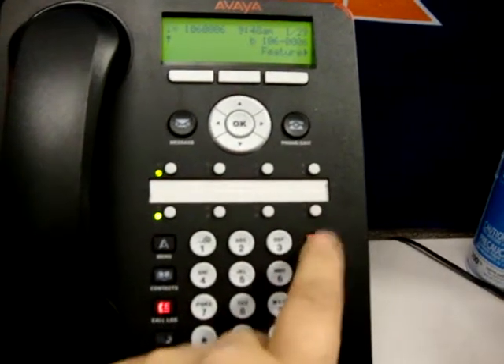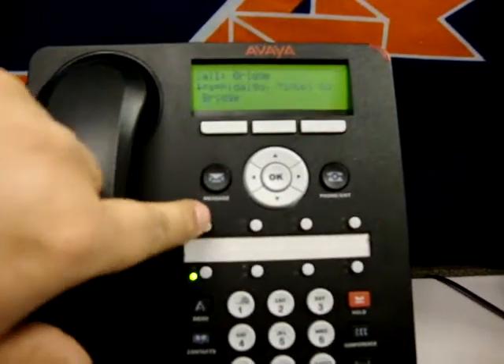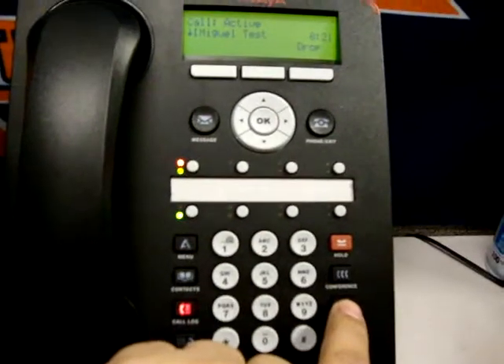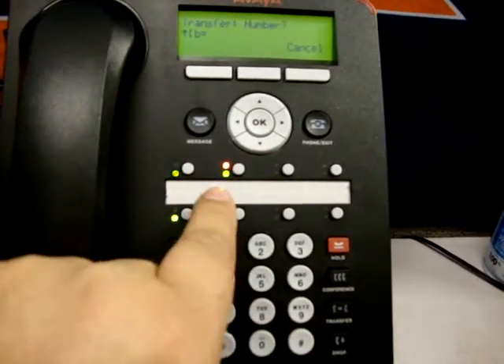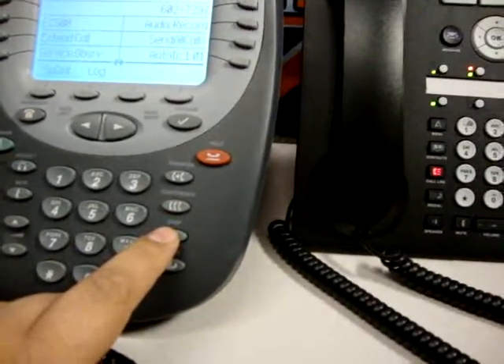I hit my hold button — nothing happens. But when I hit the line appearance, you see the difference in the display. And now I can hit transfer, and it transfers. It picks up the other line to transfer, and my other call gets music on hold.